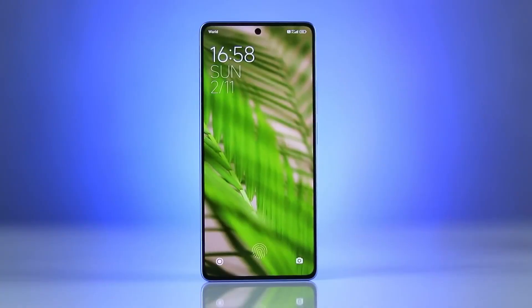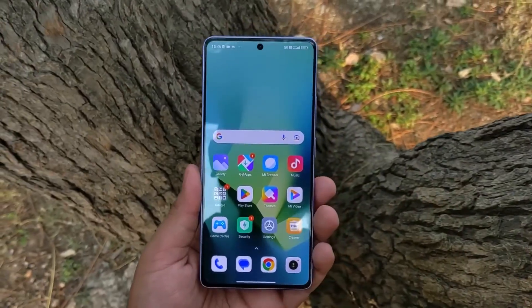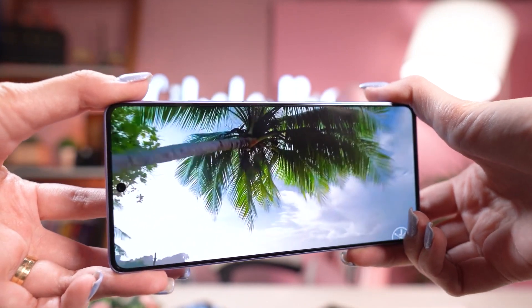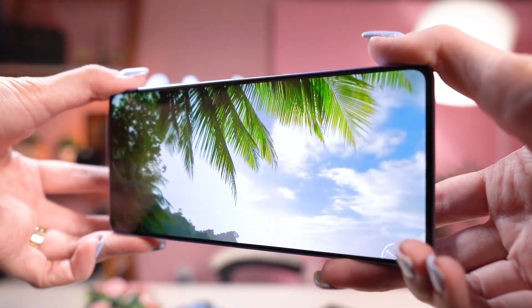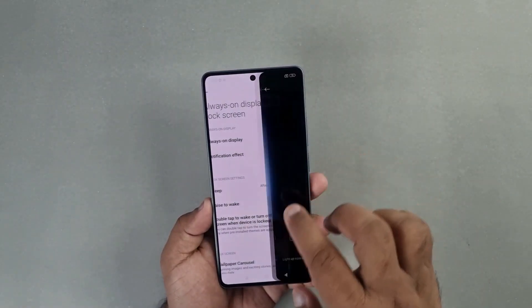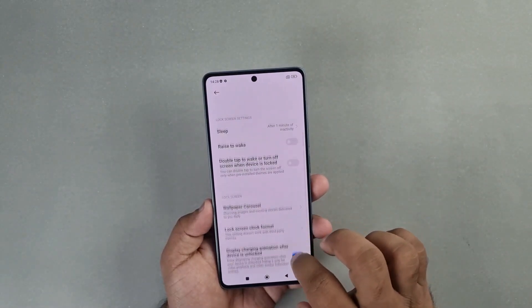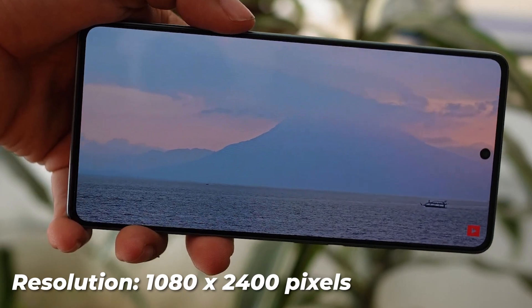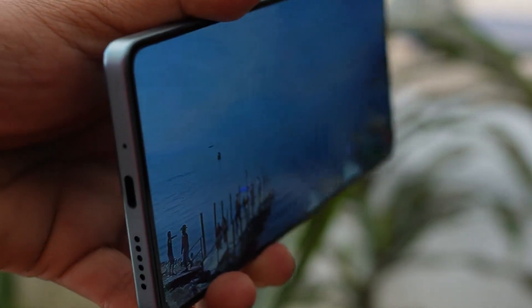Display. The Xiaomi Redmi Note 13 Pro 4G features a captivating 6.67-inch AMOLED display that takes center stage, defining the visual experience of the device. This display technology ensures striking visuals with its ability to deliver deep blacks, vibrant colors, and an impressive contrast ratio. The 120Hz refresh rate further enhances the user interface's smoothness, contributing to a responsive and fluid navigation experience. With a resolution of 1080 x 2400 pixels, the display offers sharp and detailed images, providing clarity for text and visuals.